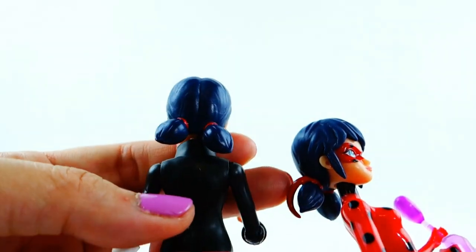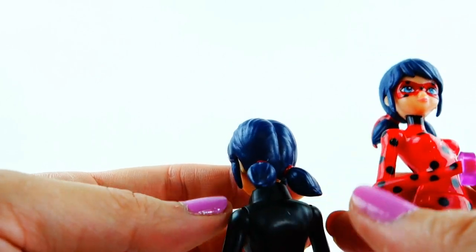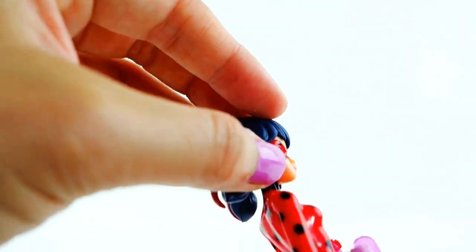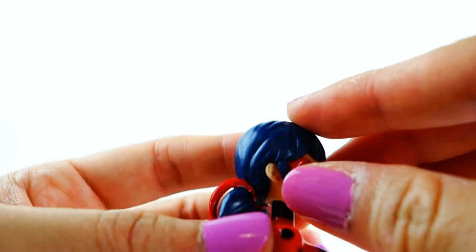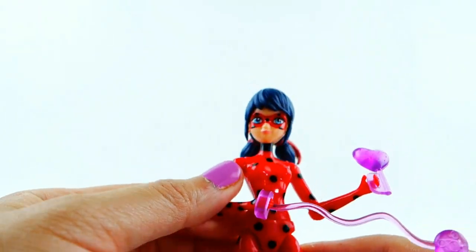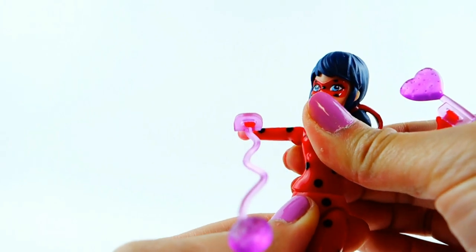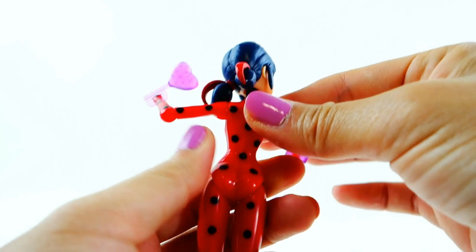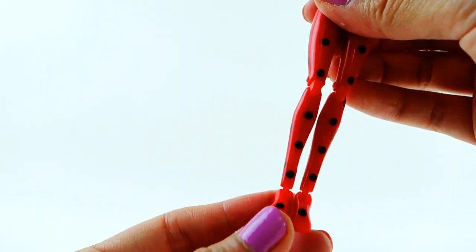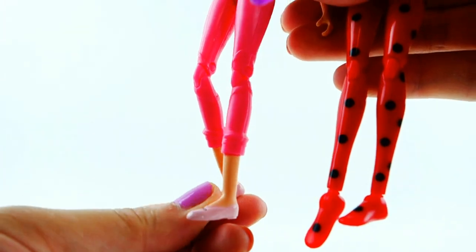Her face is pretty much the same as the Marinette one, but for her hair they added a ribbon detail — I guess this ribbon appears when she transforms, but the regular Marinette does not have that extra ribbon. Her earrings are red. She is articulated, and I noticed one extra level of articulation: her ankles also move, which the Marinette doll doesn't have.